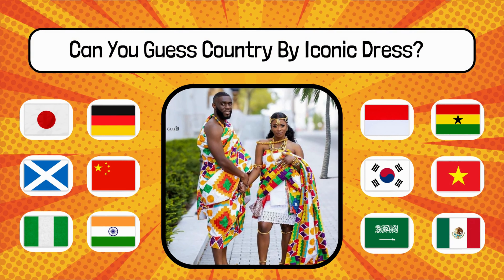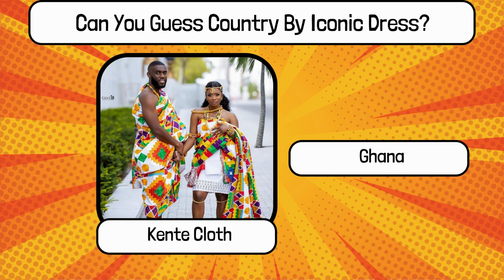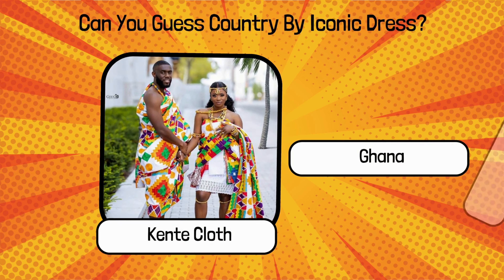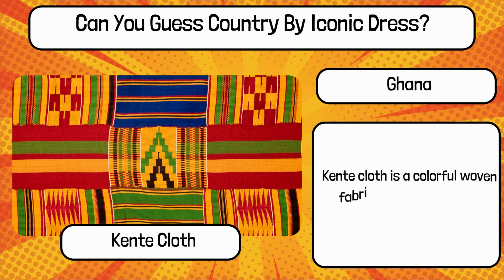Do you know? What is the name of this traditional dress, and name the country? It's Kente cloth from Ghana. Kente cloth is a colorful woven fabric worn as a wrap or draped garment in Ghana.